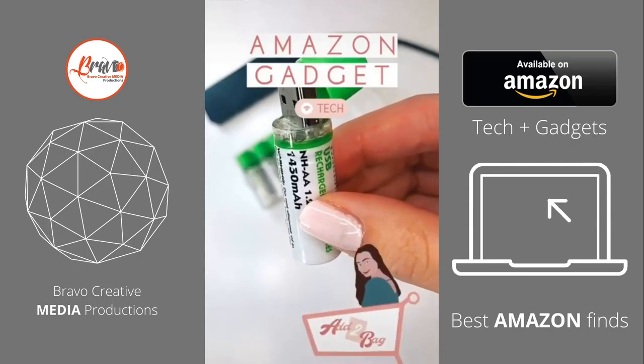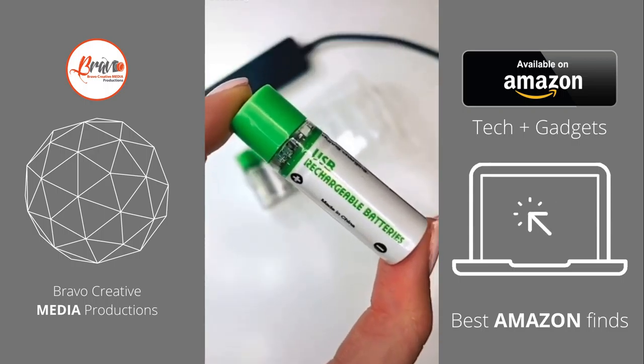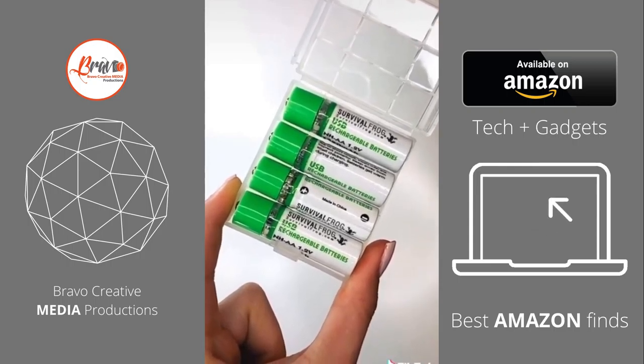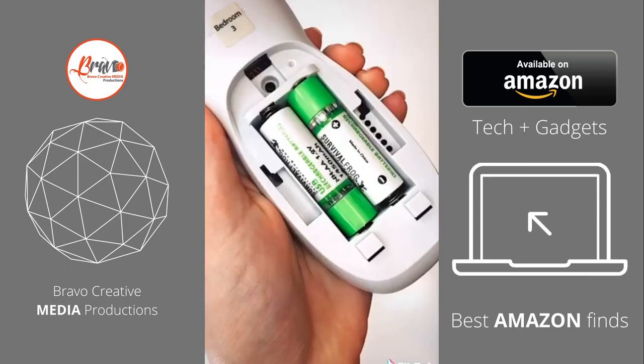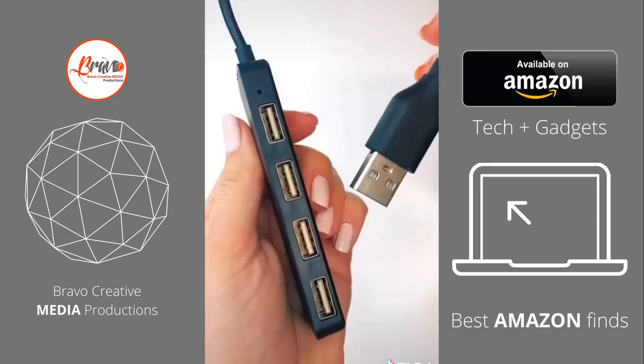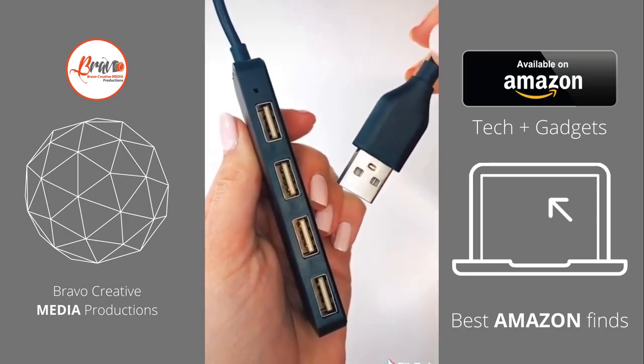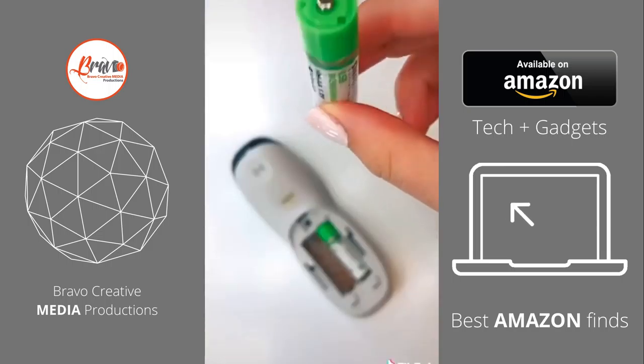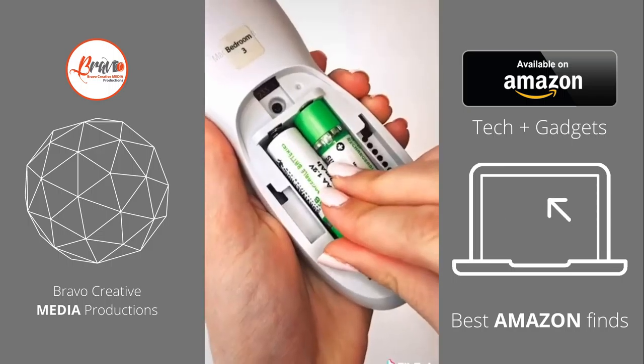This is an extremely useful Amazon find. These are rechargeable batteries. Stop buying replacement batteries when all you need is this one-time purchase. These are AA batteries that can be recharged with a USB port when they run out. All you do is pull off the cap and plug it in. Once they're fully charged, you can use them again up to 500 times.